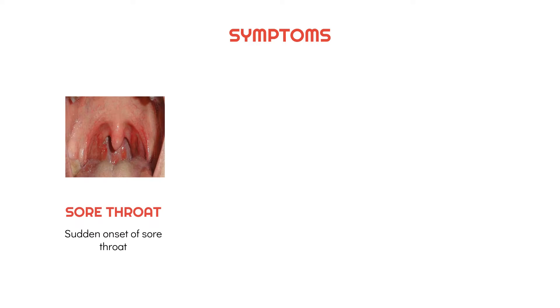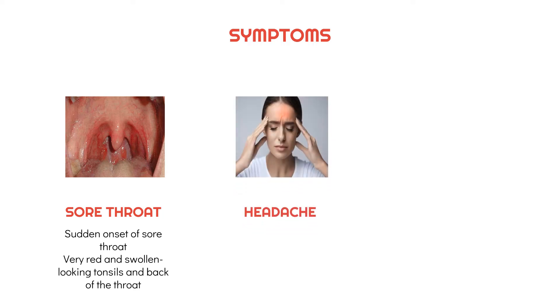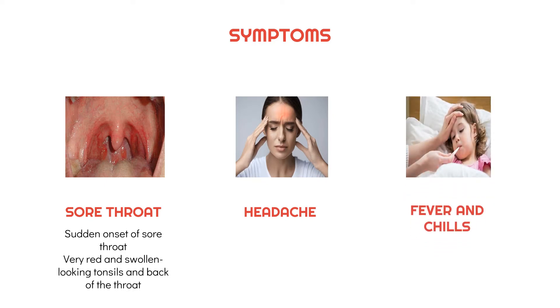The symptoms of strep throat may include the sudden onset of sore throat, very red and swollen-looking tonsils and back of the throat. Sometimes, strep onset of sore throat may appear on the roof of the mouth. Headache, fever, swollen and tender glands in the neck.